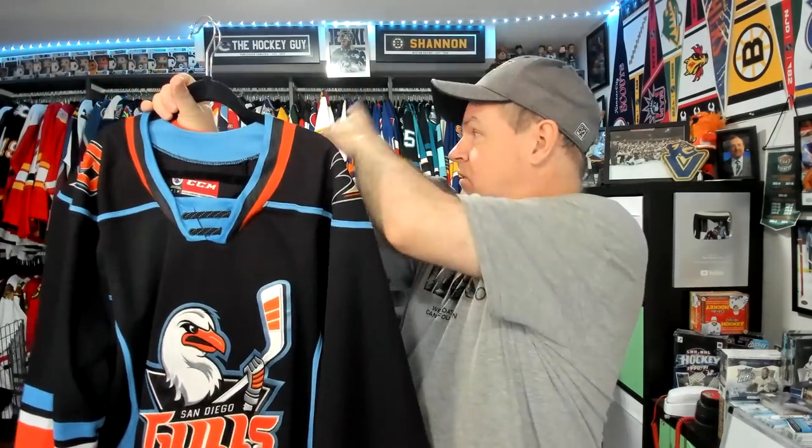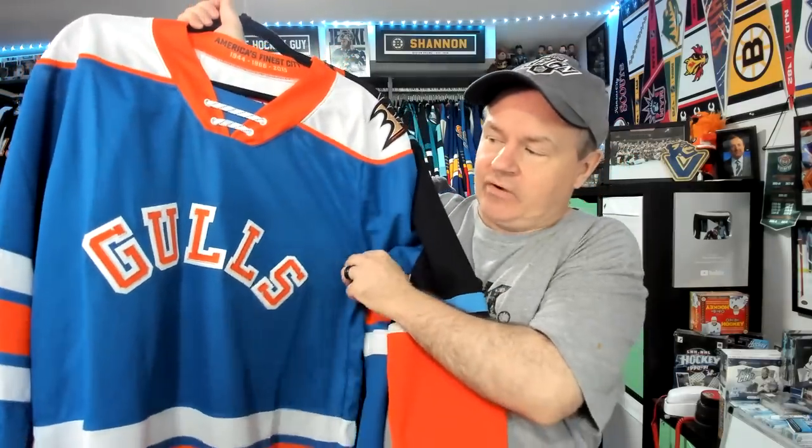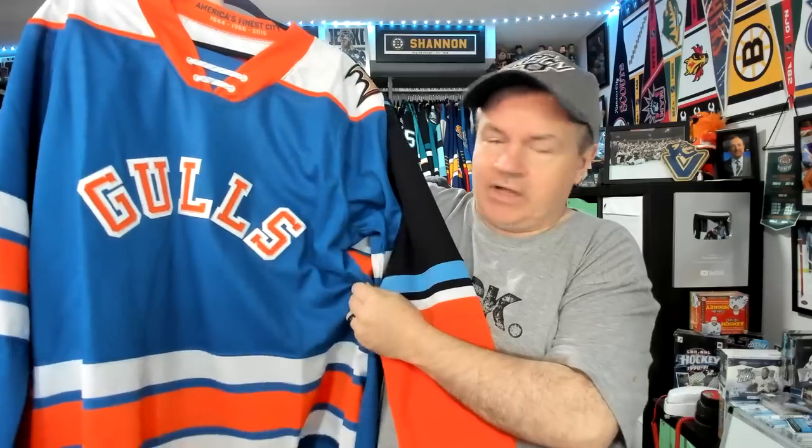First off, a jersey I've had for a while now: San Diego Gulls. I'm going through alphabetical order, with AHL ones mixed in with the NHL ones. We'll be going from Anaheim's affiliate all the way through to Winnipeg's. I've got a second Gulls jersey here that I like quite a bit. I'm not a huge fan of wordmark jerseys in general, but this is a little different — the colors are kind of fun. I haven't worn it in a video yet, but I'm hoping to do more AHL videos this upcoming season.